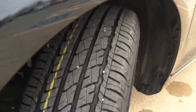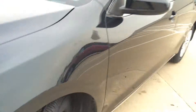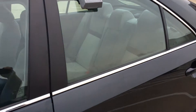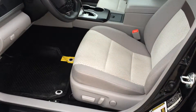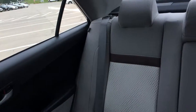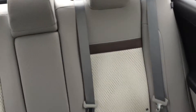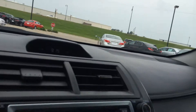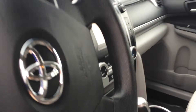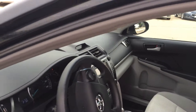And as you can see here, new tires all the way around. Take a look at the inside here — you've got your power driver's seat, cloth interior. Just under 30,000 miles on this vehicle.